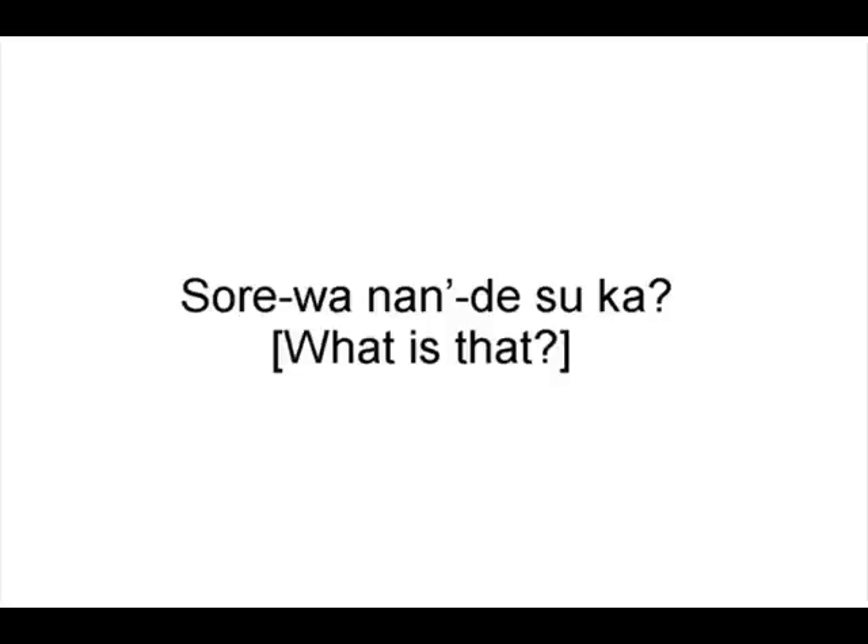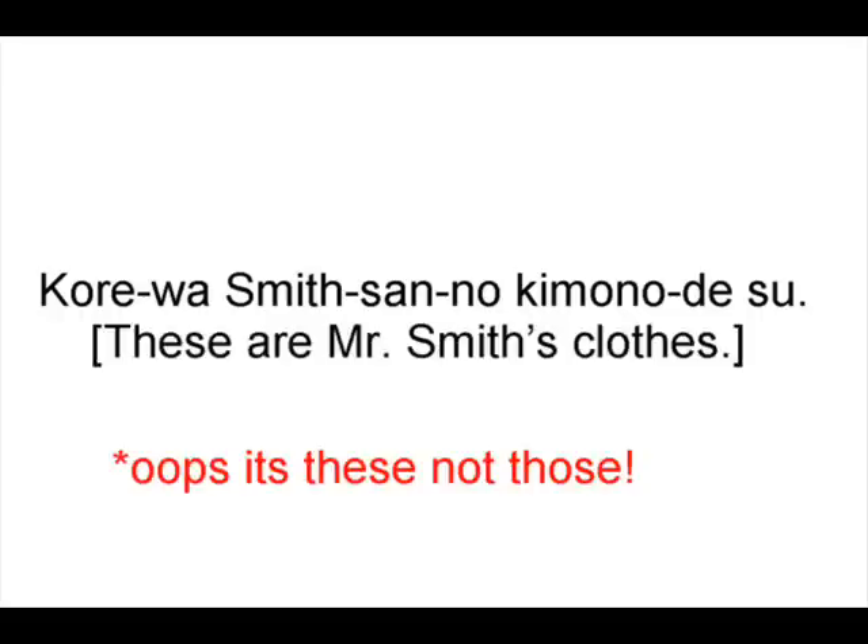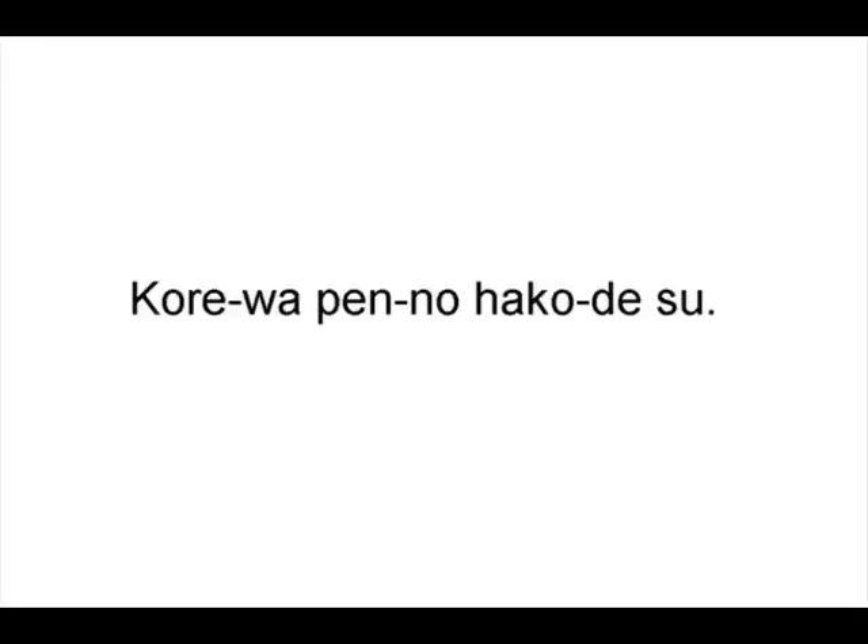それは何ですか? — 'What is that?' これはスミッサンの着物です — 'Those are Mr. Smith's clothes.' He's running around here naked somewhere.